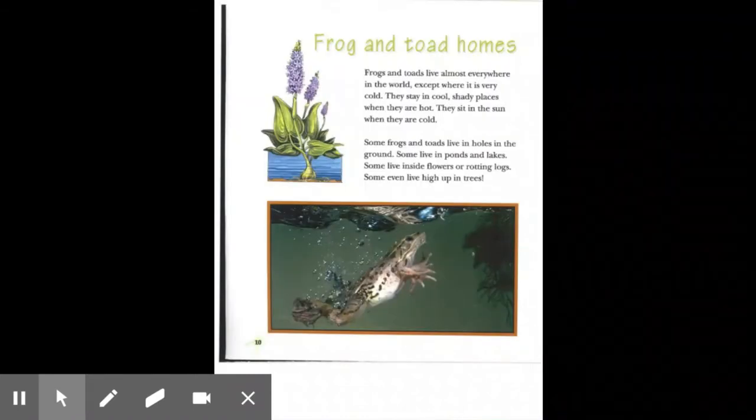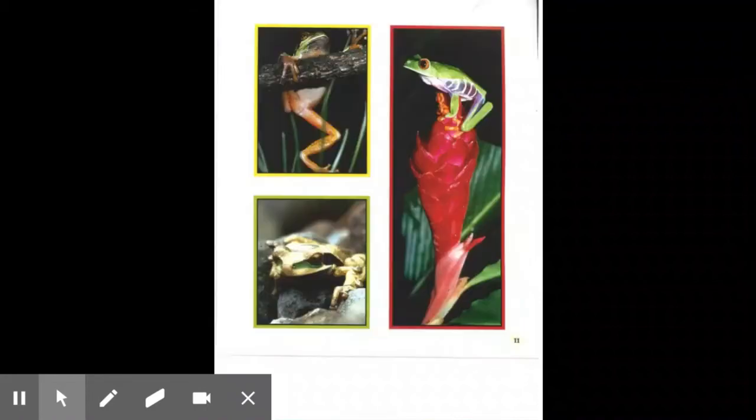Frog and toad homes. Frogs and toads live almost everywhere in the world, except where it is very cold. They stay in cool, shady places when they are hot. They sit in the sun when they are cold. Some frogs and toads live in holes in the ground. Some live in ponds and lakes. Some live inside flowers or rotting logs. Some even live high up in trees.